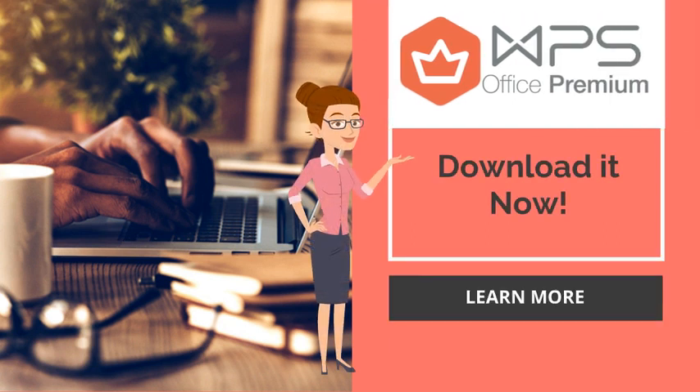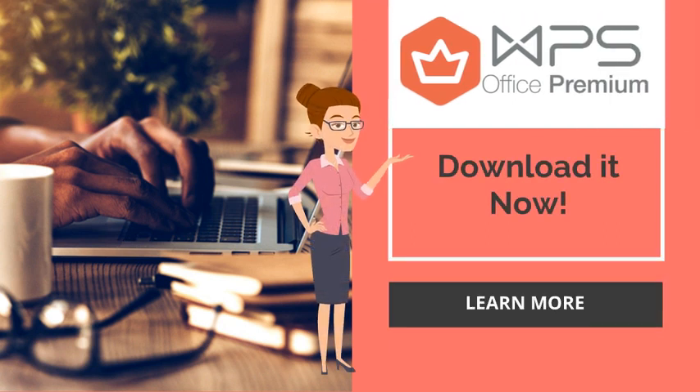So don't waste your time. Download WPS Office now and subscribe for Premium for full advantage and unique features.